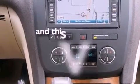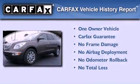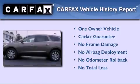This vehicle has less than 47,000 miles. This Buick has had only one owner and it qualifies for the Carfax buy-back guarantee.